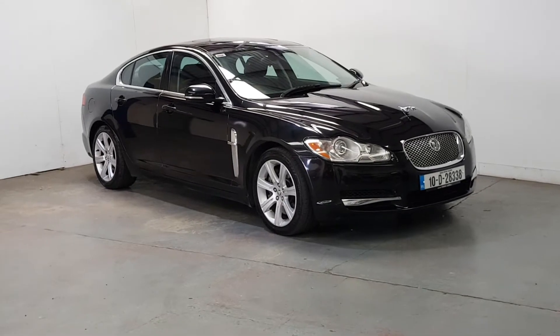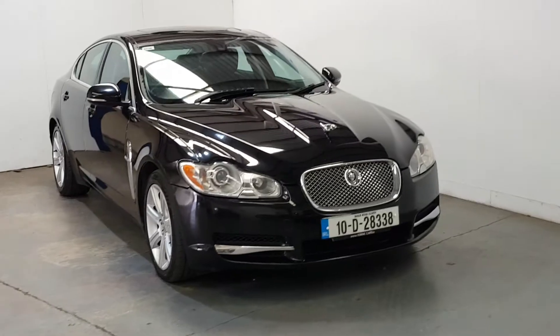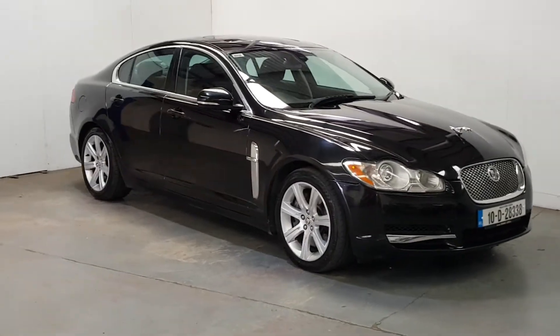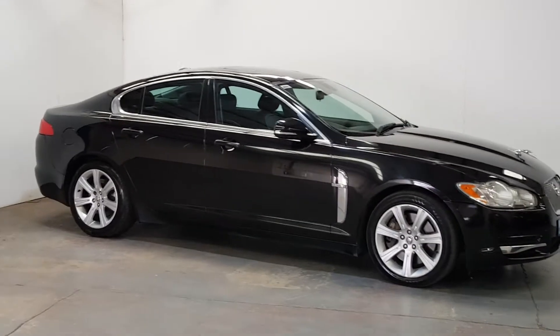This is our 2010 Jaguar XF 3-litre diesel V6 Luxury. Immaculate condition throughout — 289,000 kilometres but in fabulous condition throughout. It's in black with the black leather interior, got the chrome pack, and it's got the little leaper on the bottom of it as well.